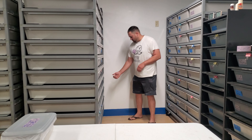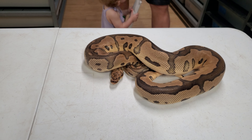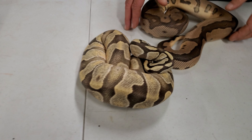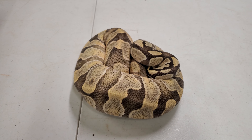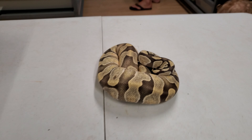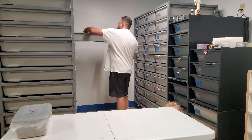The pairing in this clutch — we started pairing her to our Leopard Clown male, and he did get a lock-in with her but then he quit eating. So when he quit eating, we decided to throw in our Enchi Desert Ghost male to go ahead and make some more Desert Ghost hacks with some gins in them. So it could be a Who's Your Daddy clutch for sure.